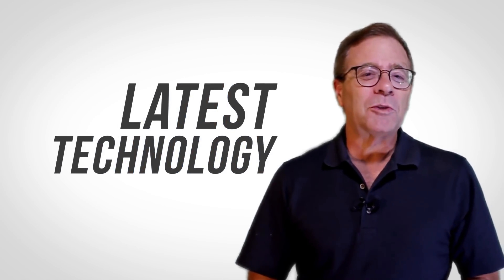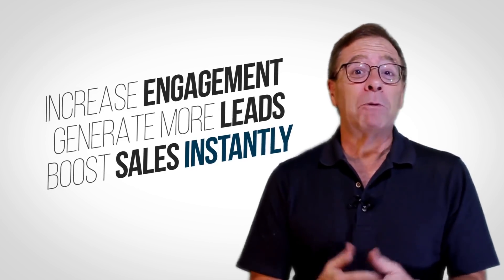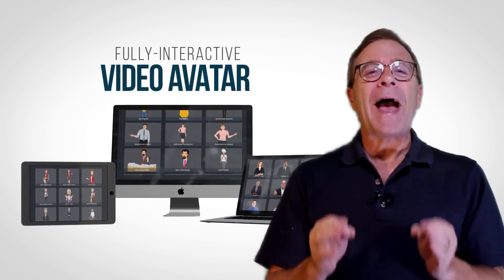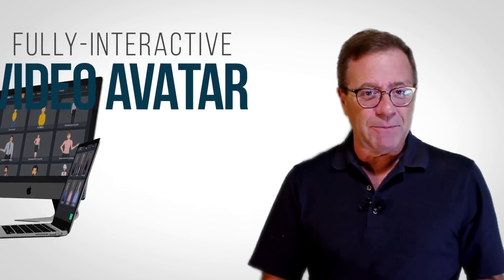Imagine tapping into the absolute latest technology to increase engagement, generate more leads and boost sales instantly. With your own on-site, fully interactive video avatar that reaches out and grabs your visitors' attention.